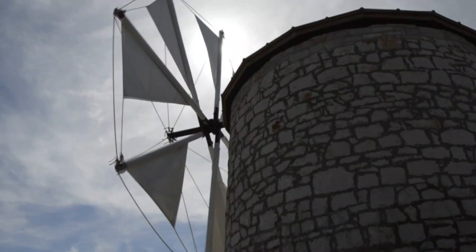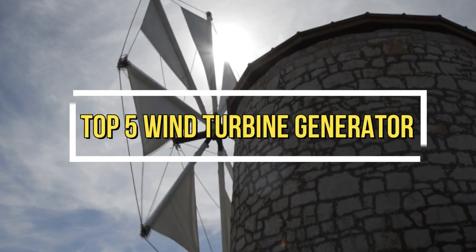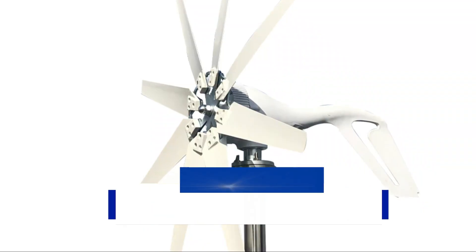Welcome to my channel. In this video, I will show you the global version of the original brand's new top-selling wind turbine generator products on AliExpress at a discount price. Check discount price and buy from the description below link. Product number 1.